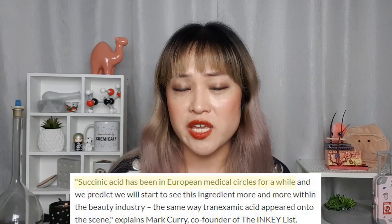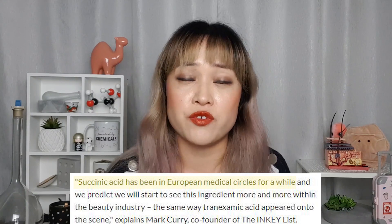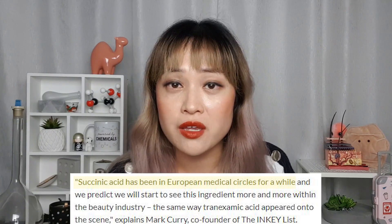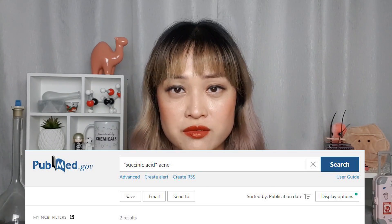The Inkey List marketing material also says that Succinic Acid has been in European medical circles for a while. This has been repeated in a lot of magazines, but it's a really ambiguous statement and I haven't heard back from Inkey List about what that actually means. I don't think it means it's being used by European doctors to treat patients for acne — I've asked a few derms and they've said they'd never heard of it — and we saw the complete lack of evidence in the PubMed search results. Based on all of this, it isn't really surprising that no one's heard of Succinic Acid before, and a lot of ingredient checker sites don't even have a listing for it.